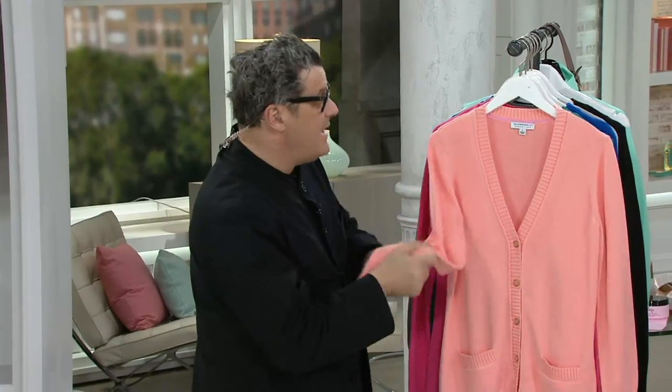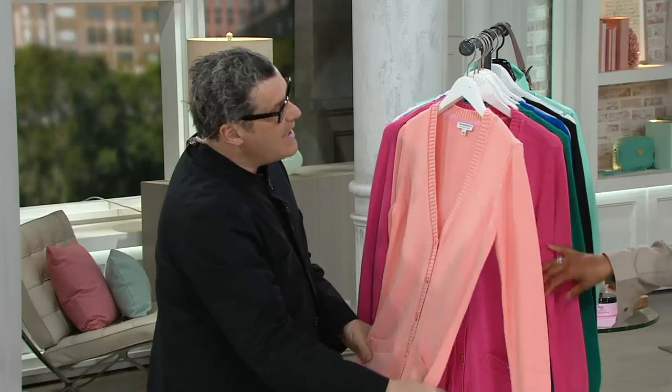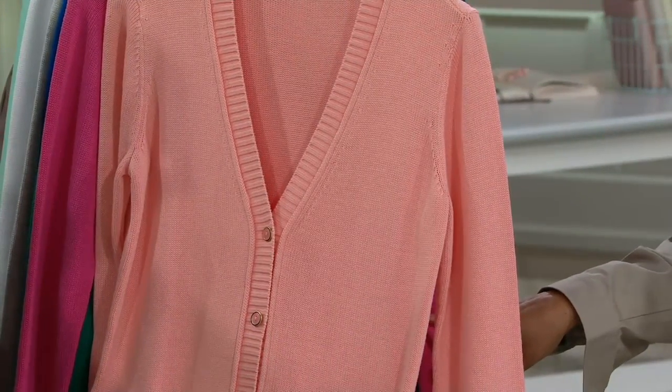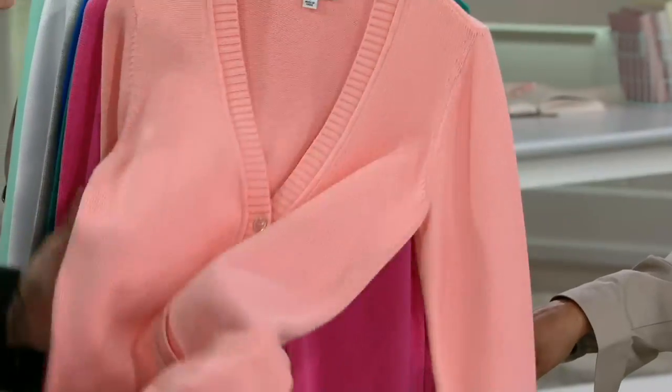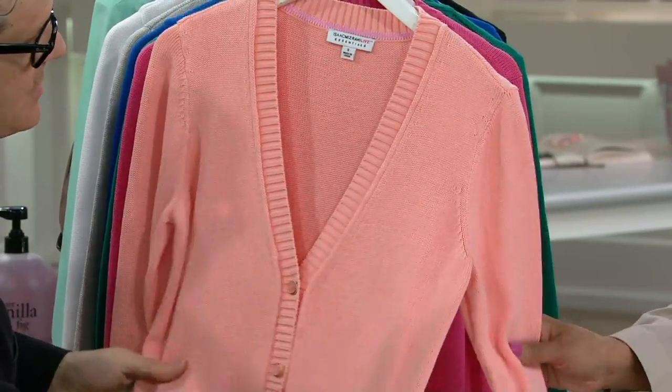For me it always starts with what you make the thing out of, which is this wonderful blend — like 40% rayon, 60% cotton, something like that. And it has, because of the rayon in the cotton, this gorgeous movement to it and softness to it. So it feels great when you wear it, but it also moves beautifully.